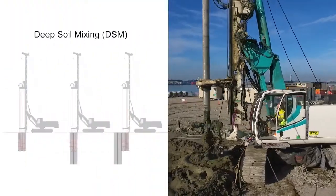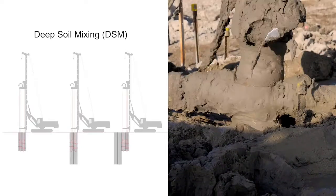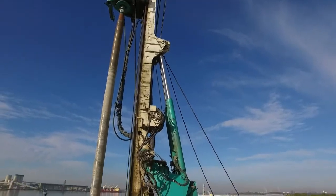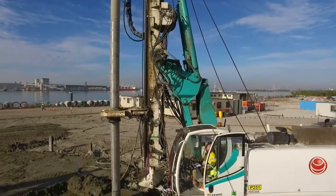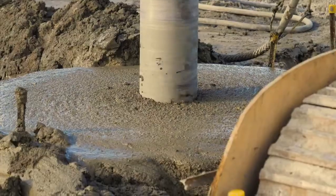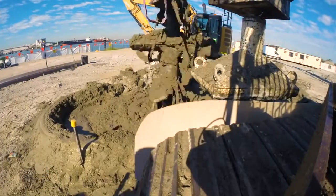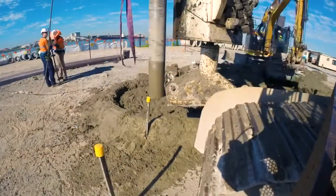DSM was chosen because of the high lateral loads and overturning moments that needed to be considered by the design. CMCs alone are not very effective in resisting lateral loads because of their relatively small diameters, which typically range between 320 and 450 millimetres. DSM columns, on the other hand, can have diameters of up to 1.5 metres, which provides sufficient resistance to lateral loads.